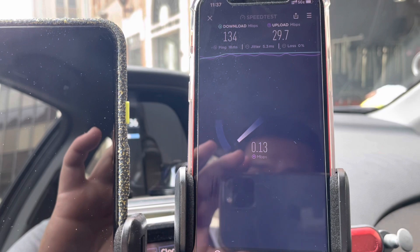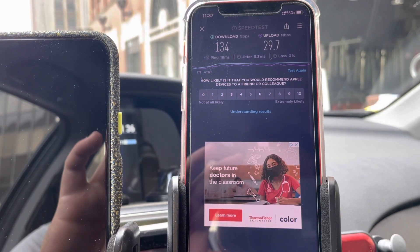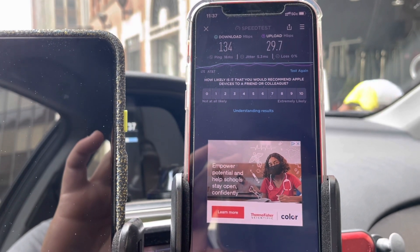We got 134 on the down and 29.7 on the up.